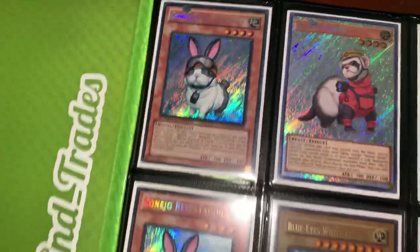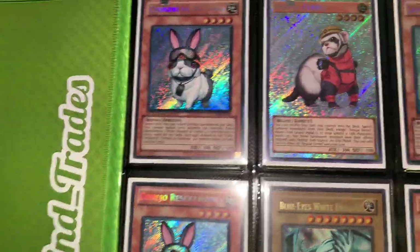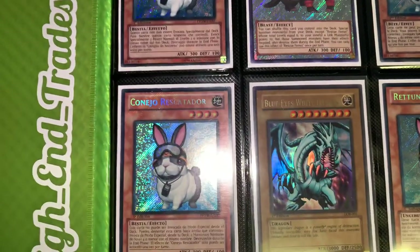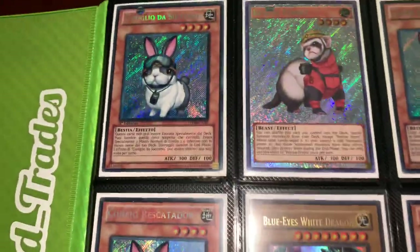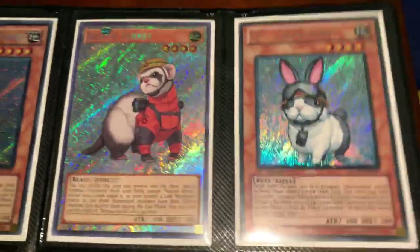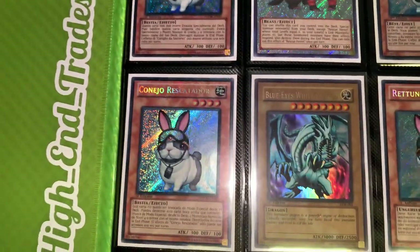Yo, what's going on guys, it is High End Trades back again with another binder update. It is July 18th, 2019. I uploaded a video last week but I got a bunch of new stuff so I might as well upload another one. This video should also be in 4K so you guys can watch it in crystal clear definition and really see what's in here, so yeah we can jump right into it.